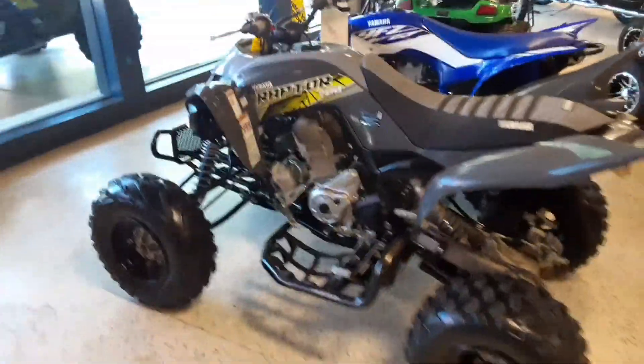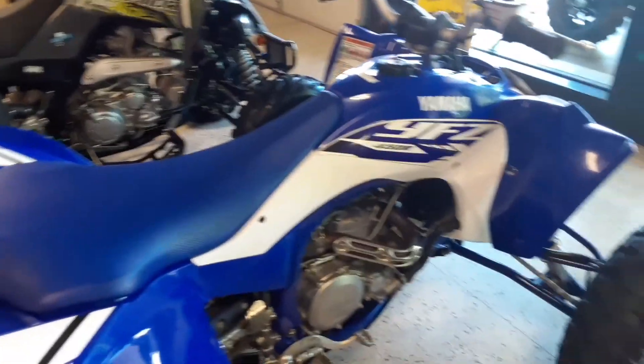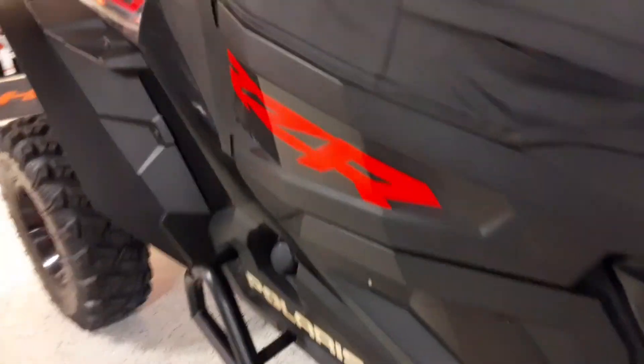I really like this — I really like the color scheme of this Raptor, it's freaking sweet. That YFZ's not bad either, the white and the blue. That's nice. I like the side-by-sides. I like that Razor, man — I want one of them. I like the color — oh, that is sick! That's awesome. I like it — the light bars are more my thing.